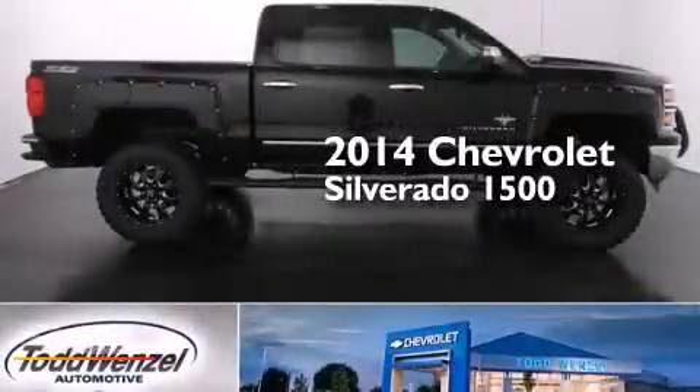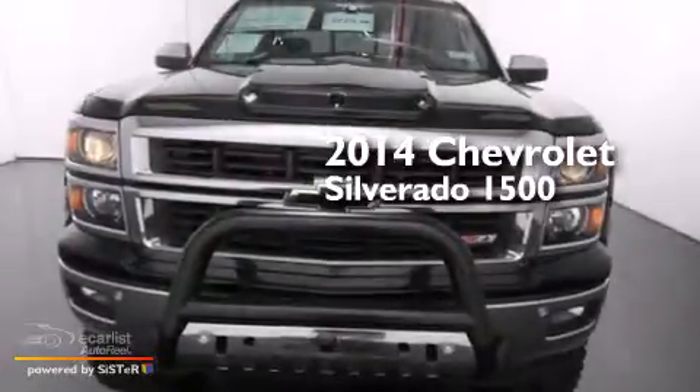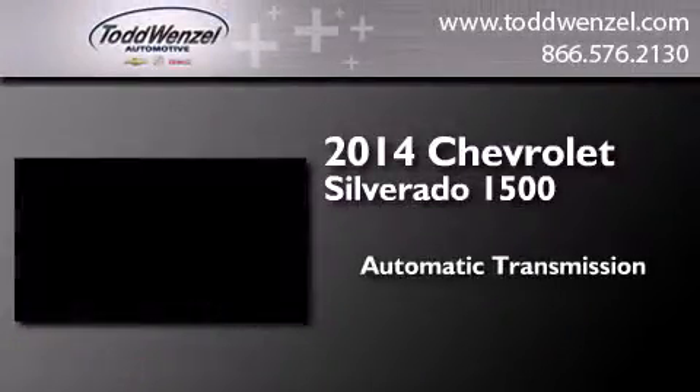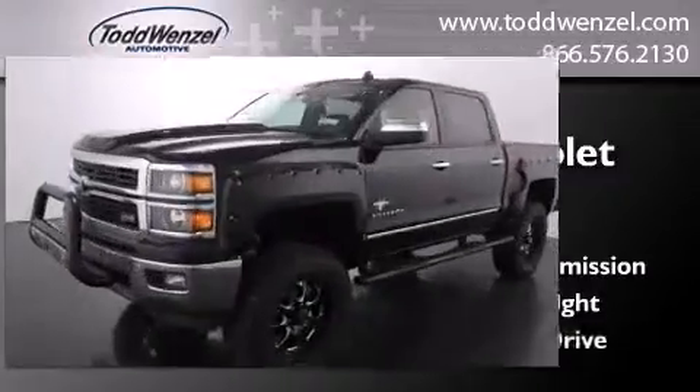This is a brand new 2014 Chevrolet Silverado 1500. This truck has an automatic transmission, a 5.3-liter V8, and four-wheel drive.